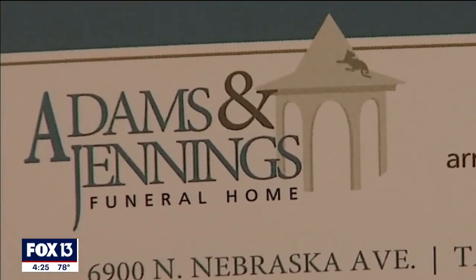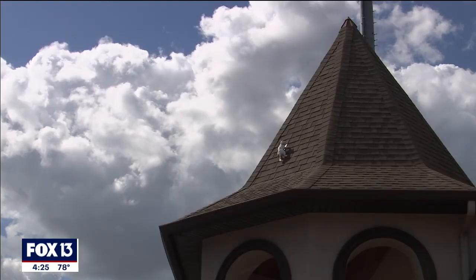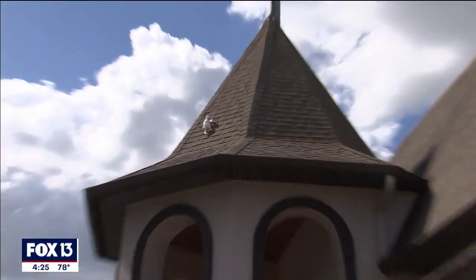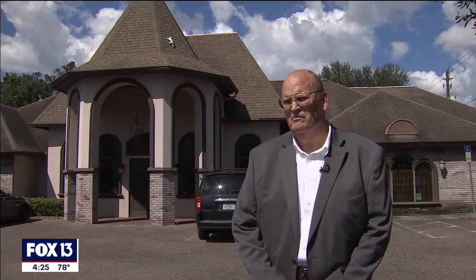The funeral home has even put the cat on its business cards. And just in case you were wondering — no, the cat has never had a name. It may not have a name or any sign of life, but this funeral home cat has landed in the perfect resting place. I think as long as it's a funeral home here, I think the cat will be there.